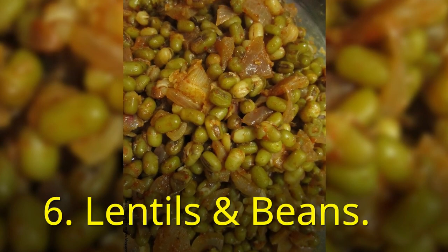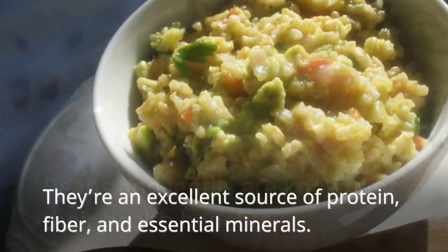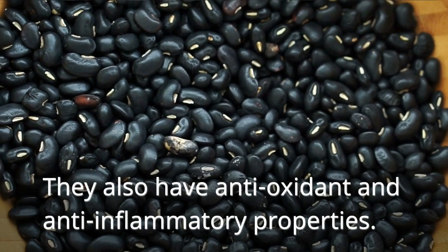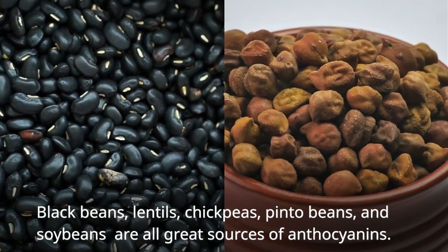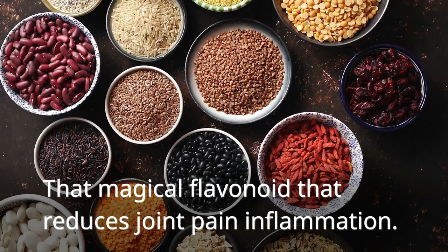Next, lentils and beans. Beans and lentils are known for their health benefits. They are an excellent source of protein, fiber, and essential minerals. They also have antioxidant and anti-inflammatory properties. Black beans, lentils, chickpeas, pinto beans, and soybeans are all great sources of anthocyanins — that magical flavonoid that reduces joint pain and inflammation.